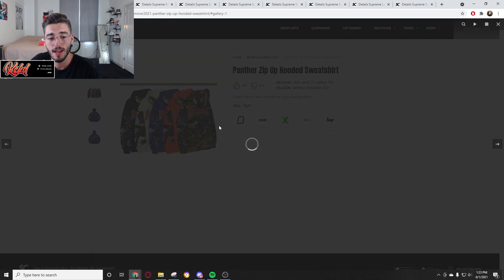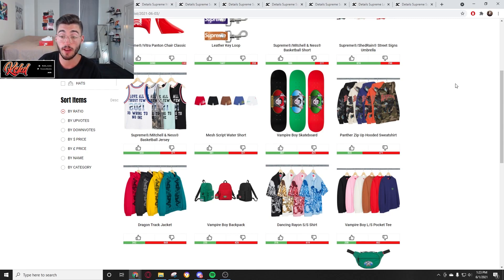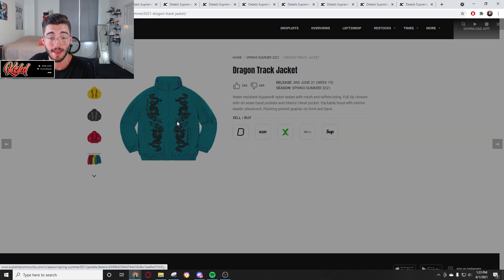Now we have the Panther zip-up hooded sweatshirt. Crazy graphic on the back — it's got a panther, it says Supreme, it's like an old school style. But once again it's a hoodie with Supreme on it, so you're looking at 148 to 158 dollars. I don't think there's going to be any resell value whatsoever in this.